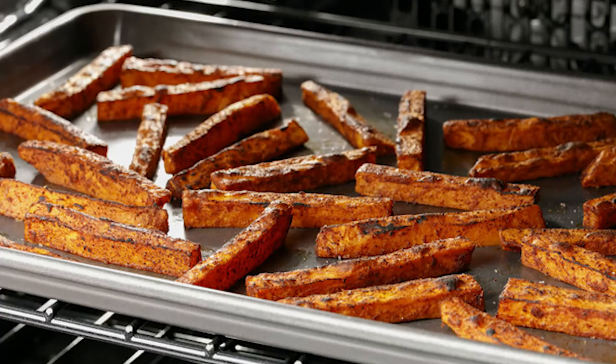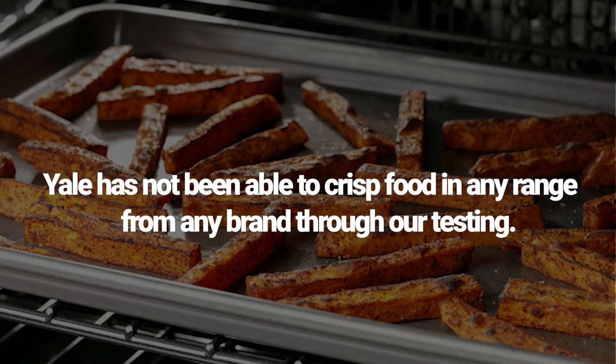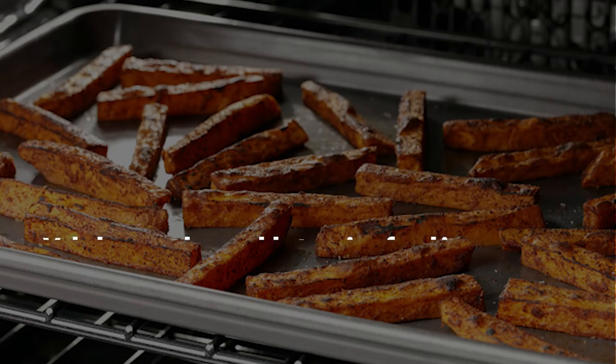KitchenAid only has basic cooking cycles and modes, whereas Cafe has air fry. They'll likely be adding air fry, sous vide, and other modes as well — air fry is the new feature for ranges. However, we can't seem to find anything standout in these modes from any manufacturer. High speed convection only works in smaller appliances for now.